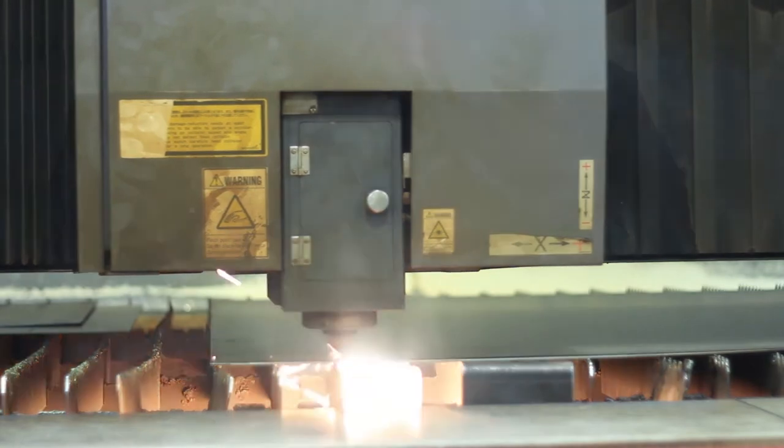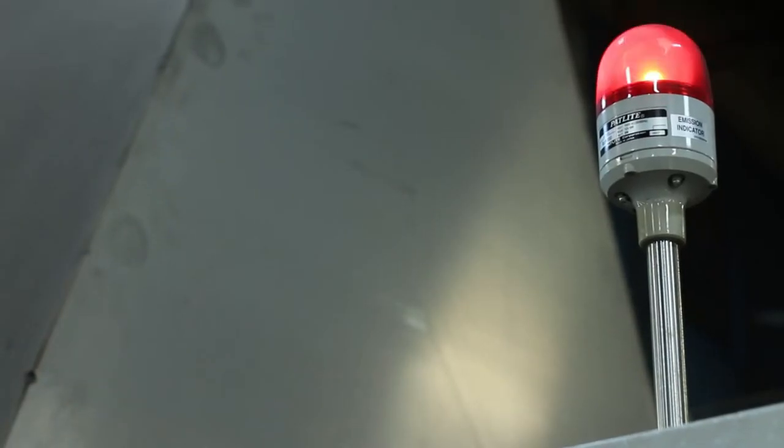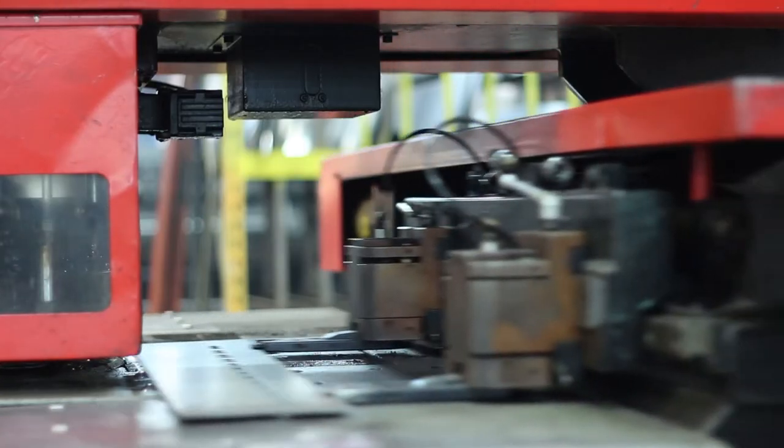Advanced Industries and Advanced Wire Forming. We pride ourselves on being able to take a project from a concept to producing design drawings, engineering drawings, prototypes, all in-house, all at Advanced Industries and Advanced Wire Forming, and then moving those projects into the production stage.